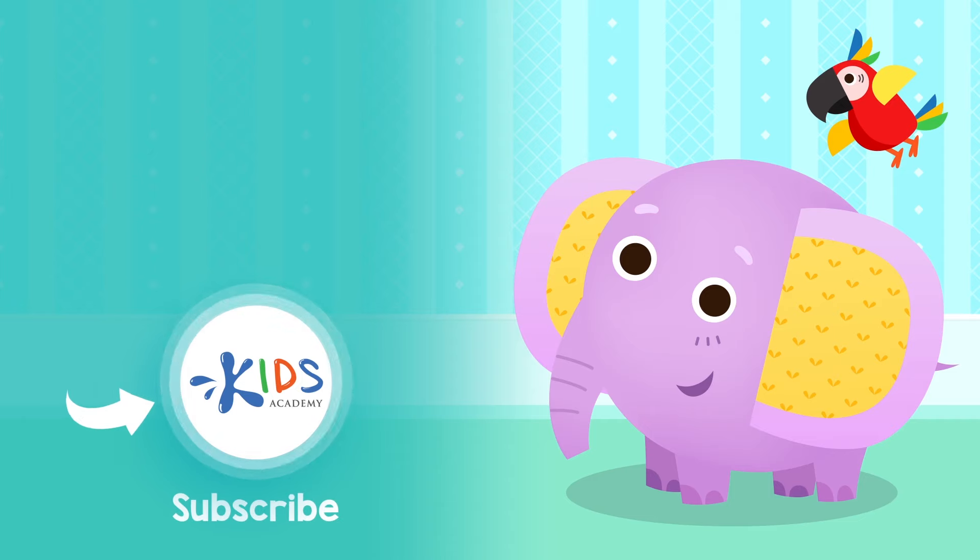Subscribe to our channel to stay updated on new videos. Find links to our apps in the comments below. We'll see you next time. Bye.